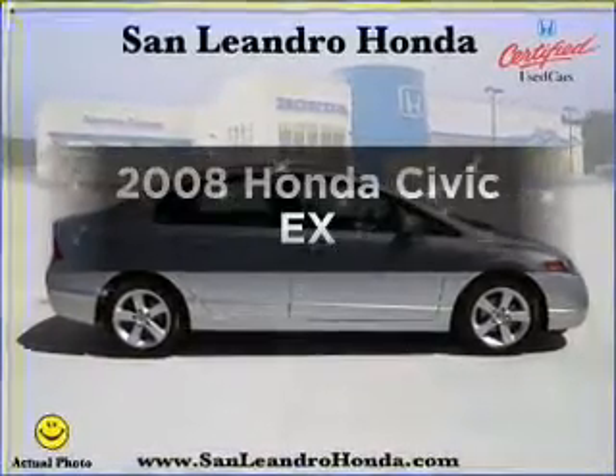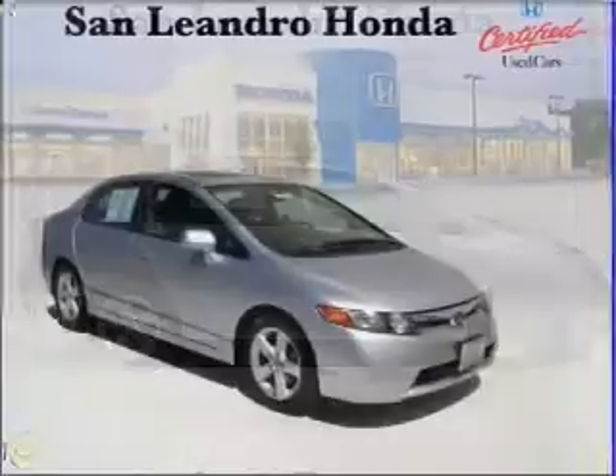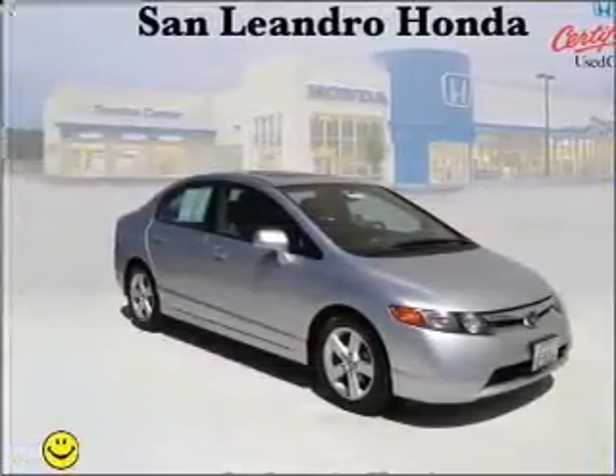Get noticed in this 2008 Honda Civic. Travel the roads in style and comfort in this great vehicle, with an efficient 4-cylinder engine connected to a smooth shifting 5-speed automatic transmission.